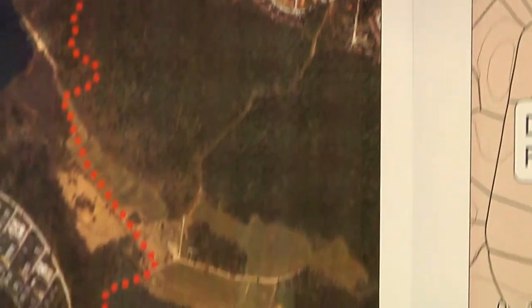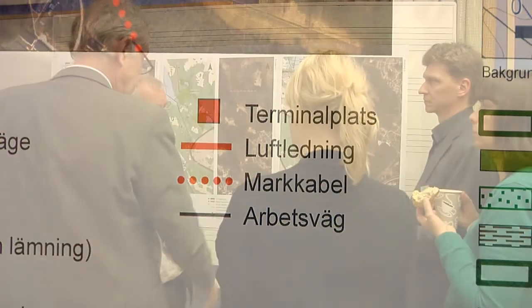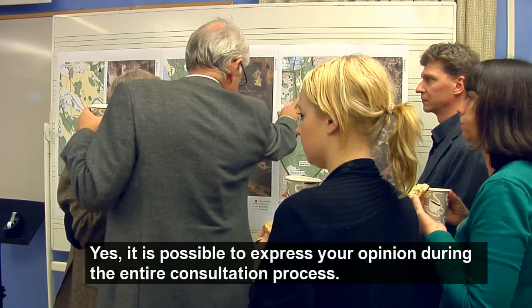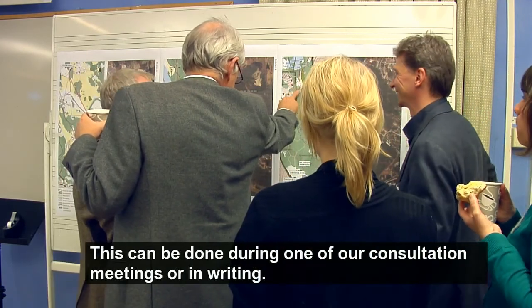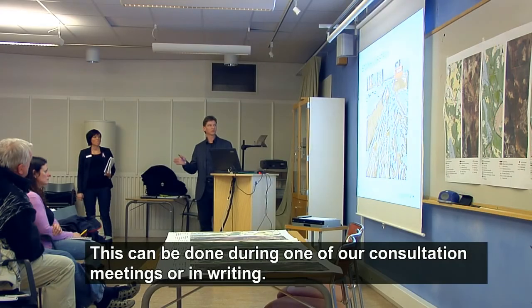Is it possible to have an impact on the route of the power line? Yes, you have the opportunity to provide input throughout the whole process. You can do so during one of our information meetings or by writing to us.